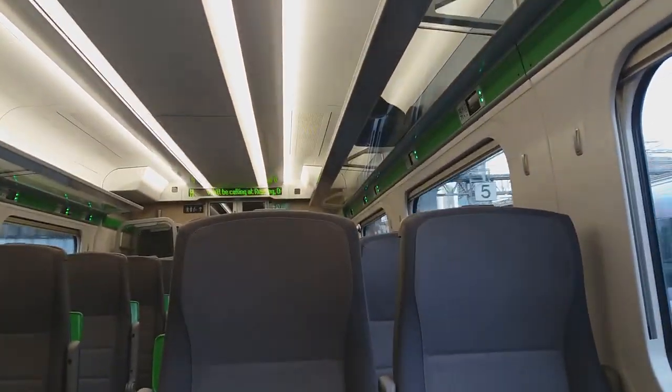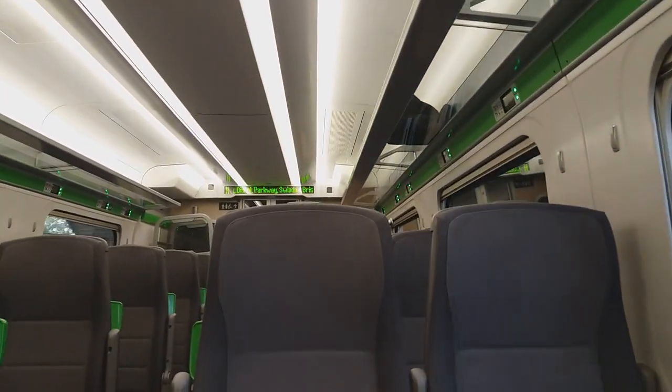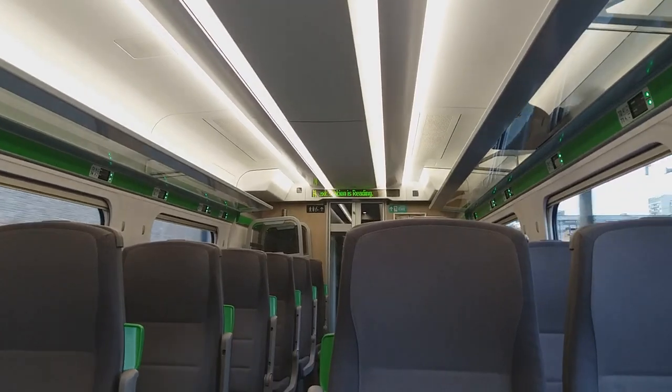There's the Heathrow Express. We'll be calling at Reading, Didcot Parkway, Swindon, Bristol Parkway, Newport, Cardiff Central, Reading.